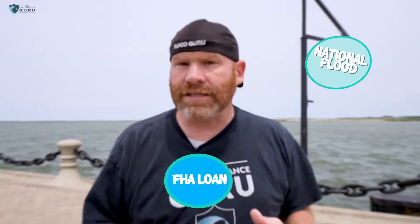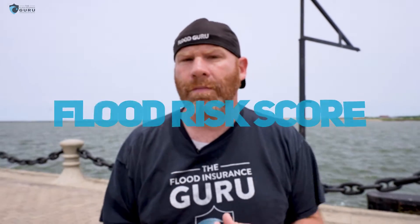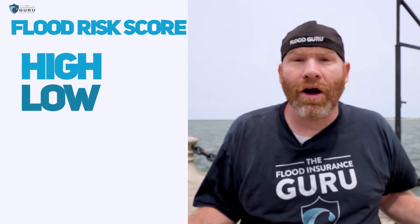What about the other option? Well, that's private flood insurance. Now it's important to understand there are multiple options on private flood insurance, and it very well could depend on whether you have availability based on your loan type. Currently, if you have an FHA loan, you've got to go through the National Flood Insurance Program. But if you have other loan types, you very well could look at private flood insurance. Private flood insurance uses what's called a flood risk score — they look at different things when determining their risk models and whether they want to offer a high rate, a low rate, or whether they want to offer coverage at all.